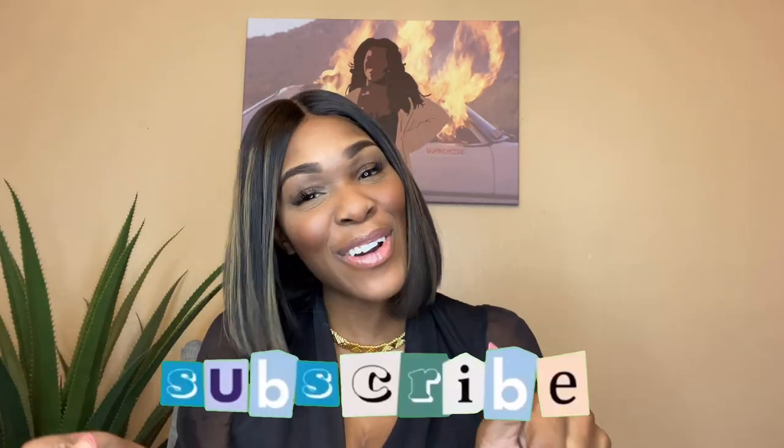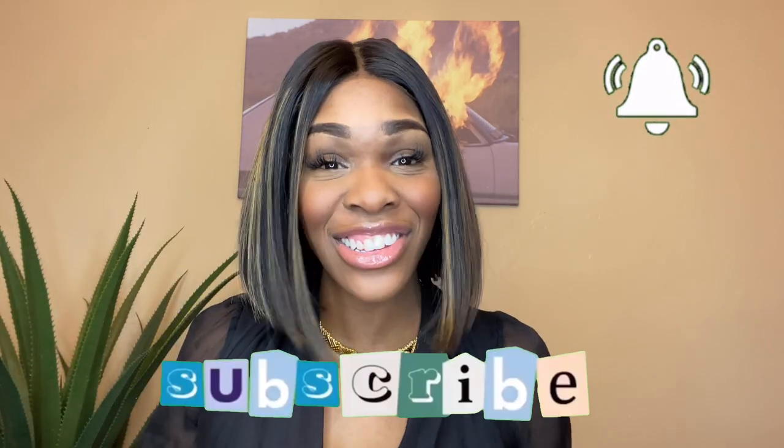Hey y'all, it's your girl Kia Ko and I'm back with a video. If you are new to my channel, make sure you hit that subscribe button down below and that notification bell so you can see any videos that I post. On my channel you'll see anything from fashion, beauty, and lifestyle. Welcome! Today is wig day, and I do have a playlist of my wig reviews that I post every Wednesday.